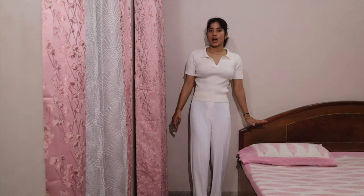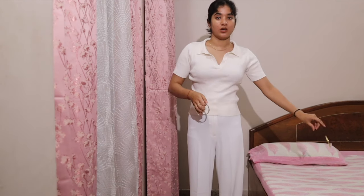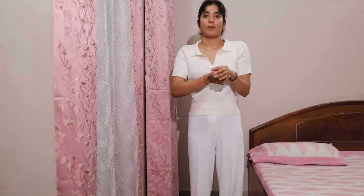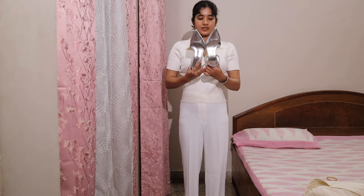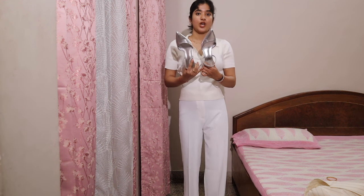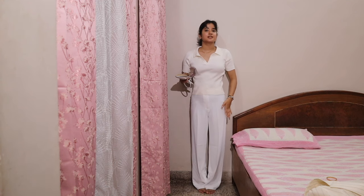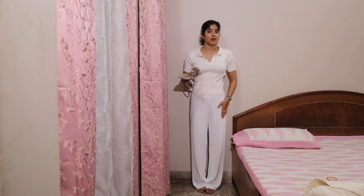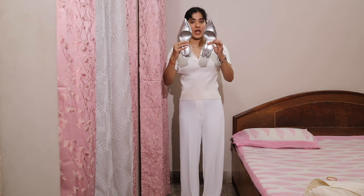This is look number two — an all-white monochromatic look. For this one I'll not be wearing the gold bracelet, I'll wear the silver one, again a first copy of Cartier gifted to me by my sister. These are the heels I'll be pairing with this outfit. This top is from Zudio, and these heels are from H&M as well. It's the same pants from look number one.